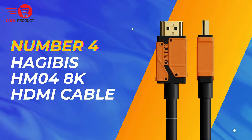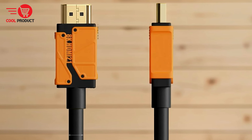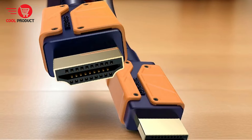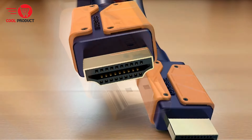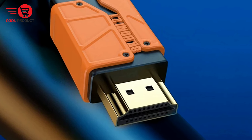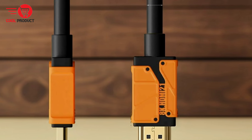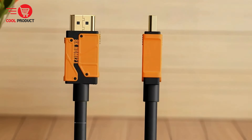Coming in at number 4 is the Hageby's HM048K HDMI Cable. It's a game-changing innovation crafted to elevate your visual experience to unprecedented levels, with support for true 8K HD resolution, dynamic HDR, and advanced 3D imaging technology, promising stunningly realistic visuals. Let's explore the pros and cons to help you decide if it's the right choice.